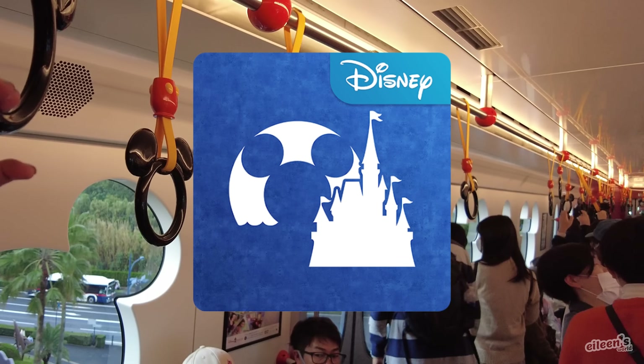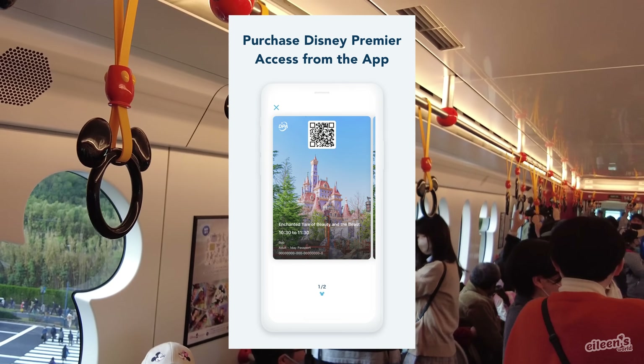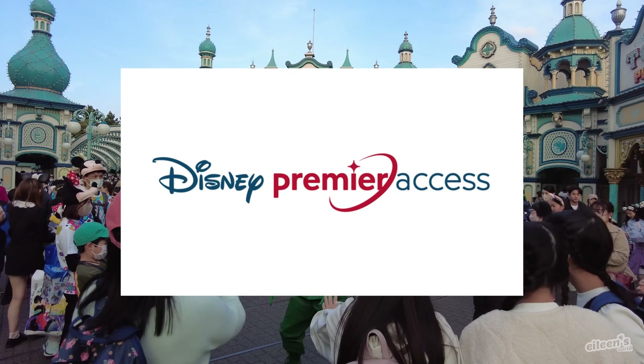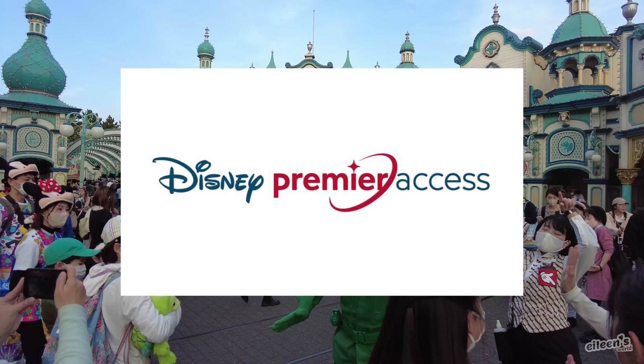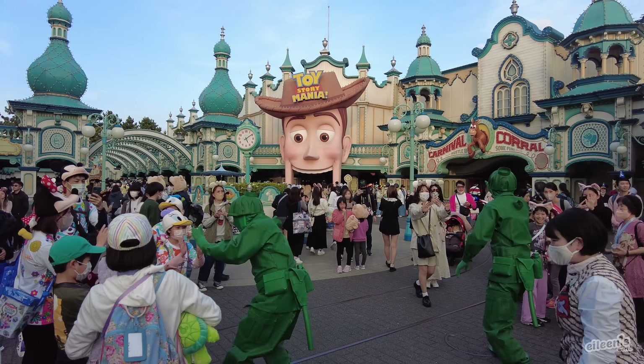Before your visit, download the official Tokyo Disney Resort app so you can check wait times and purchase Disney Premier Access if needed. Disney Premier Access allows you to purchase a designated time to ride on selected popular rides — a great option to spend less time in line and maximize your time at the park.